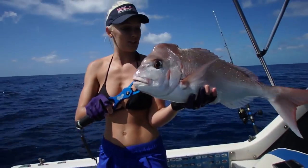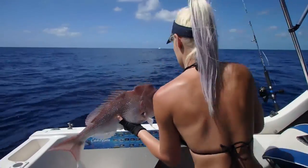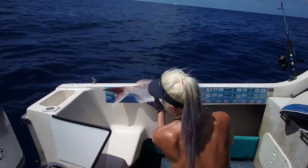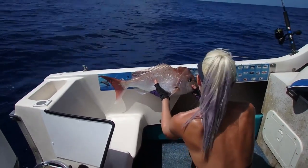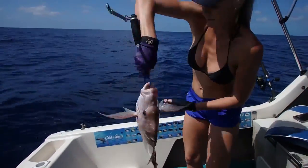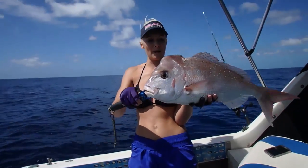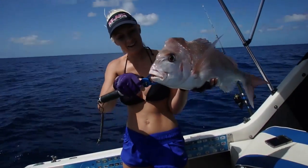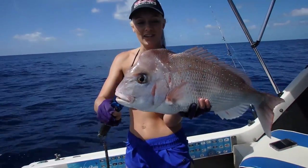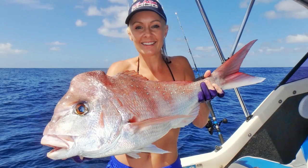And I'm pretty proud actually, this is my PB. I haven't measured him yet, so I might put him on the mat now. He's around about 70 centimetres, definitely my PB. He's got a nice little hump on the front there. He's actually got a bit of a gouge out of his back there too, obviously been bitten by another fish in the past.